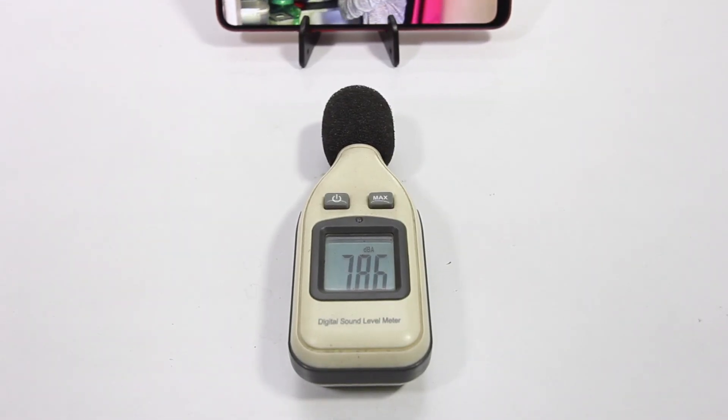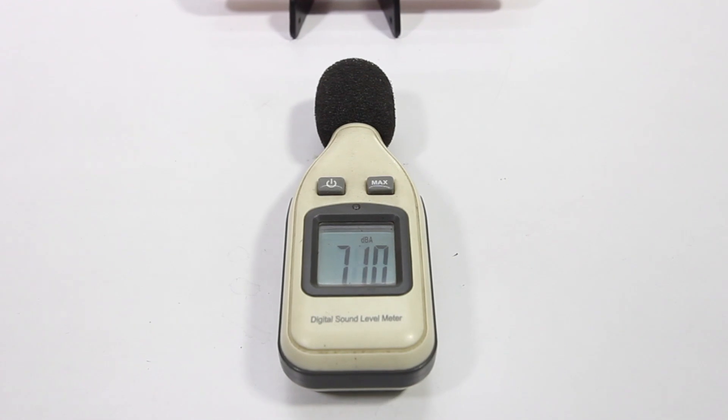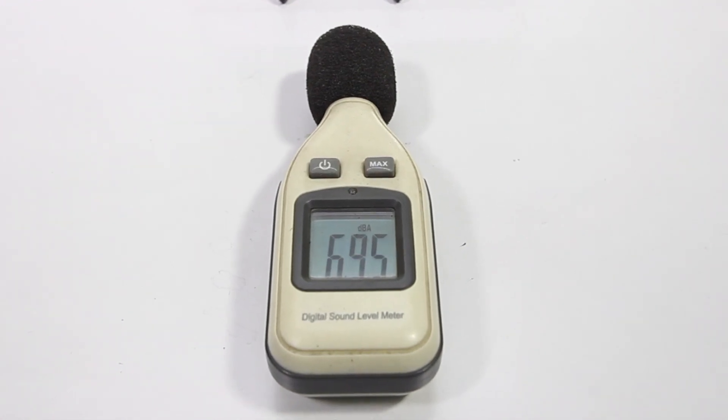The audio performance of the Realme C3 is decent. The speakers do get loud, so I would say they're decent.